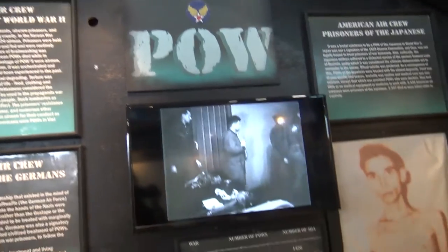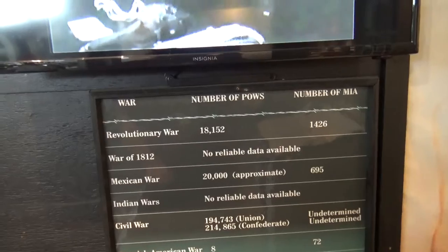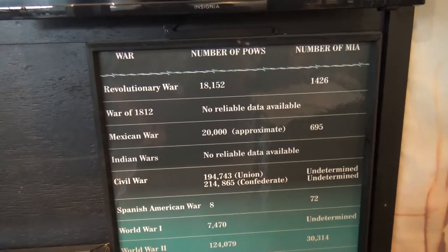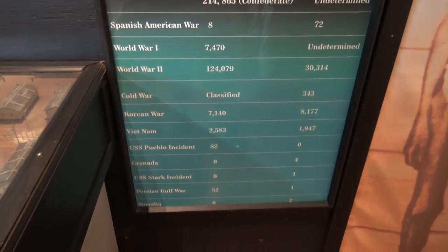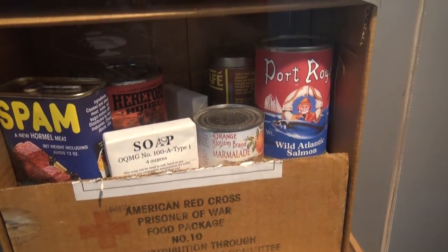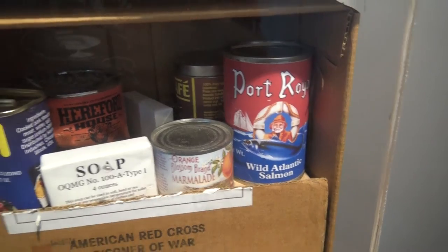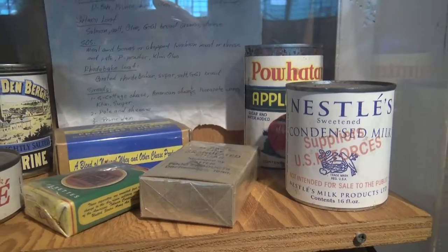We have a display on the POWs — Prisoners of War — where you actually have the numbers of POWs and the numbers of missing in action going through all the wars, starting from the Revolutionary War up through Somalia. Interesting — the American Red Cross Prisoner of War food package. Marmalade — you can put it on your wild Alaskan salmon. I love that red-labeled pork pâté.